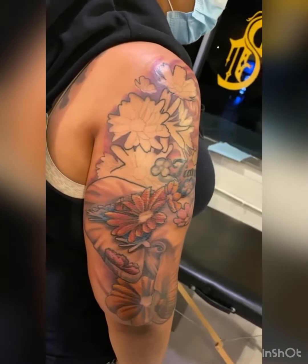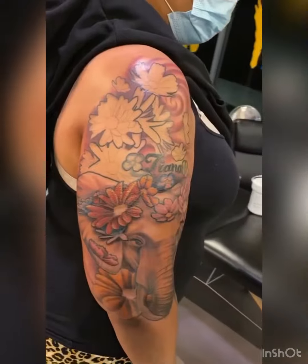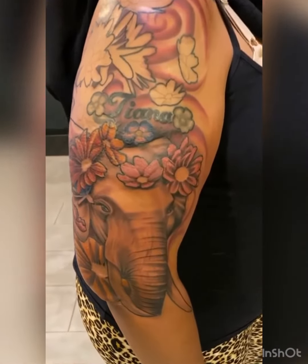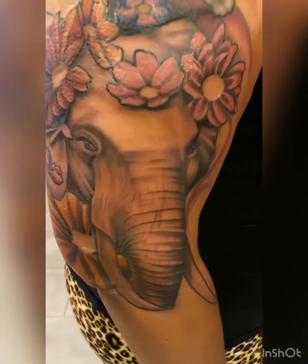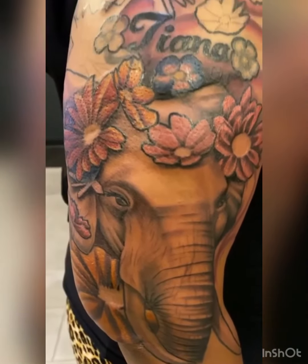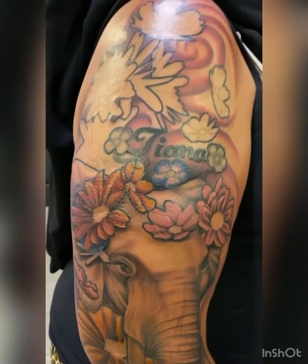I'll be sure to come back and post once it's complete, but I'm so excited and so happy with this art. As you can see, the flowers and the elephant are built around my old tattoo and my name. Thanks for watching.